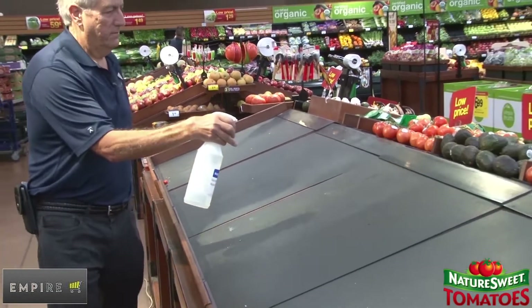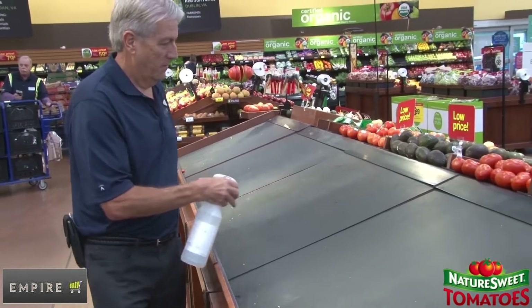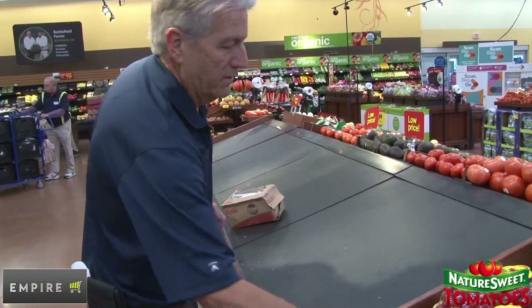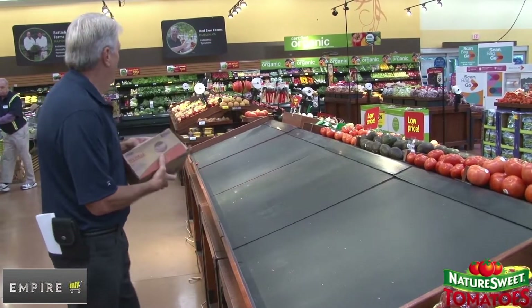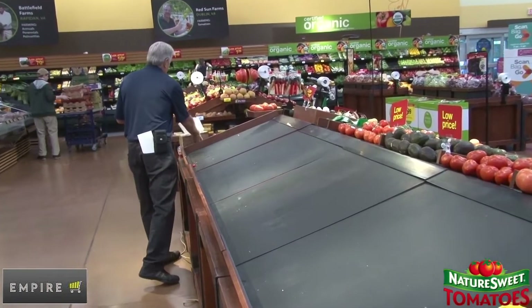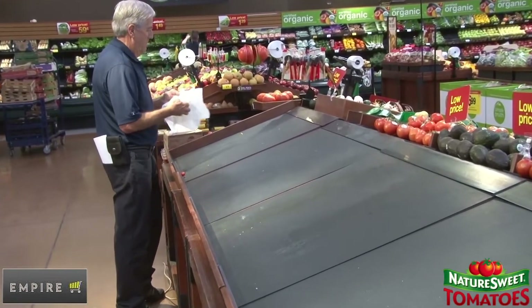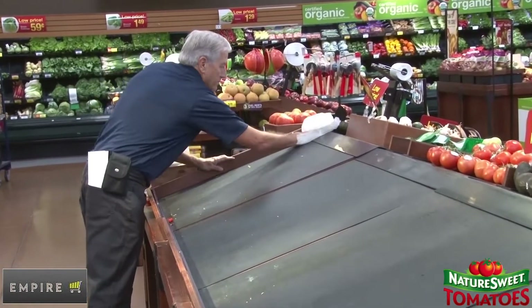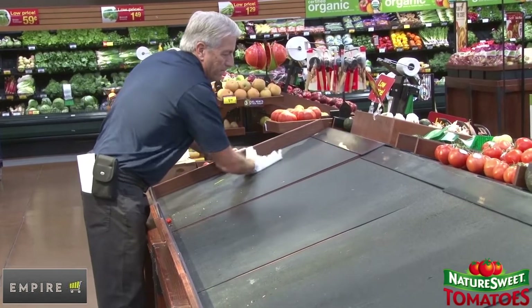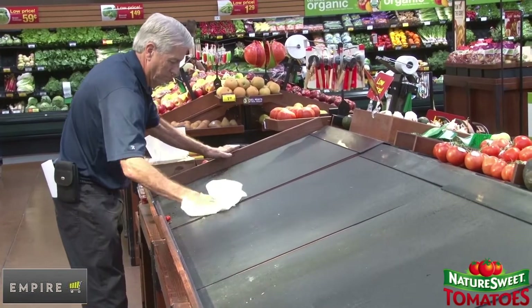On any project involving produce tables, it is always best practice for the Empire representative to wipe down the surfaces before installing any new equipment or restocking of the table. This is not a deep clean, but a topical clean that must be done on every project.